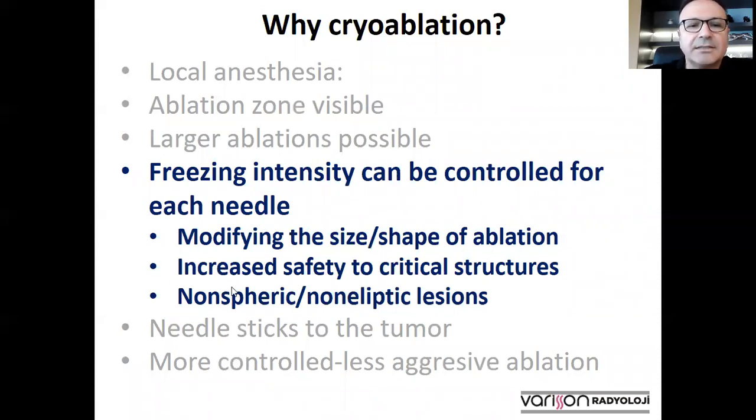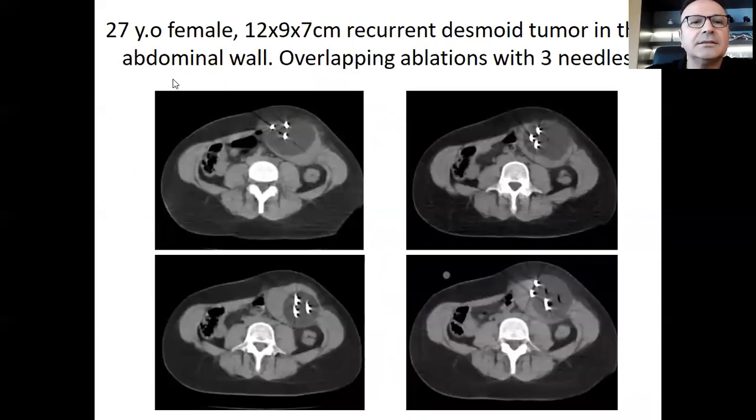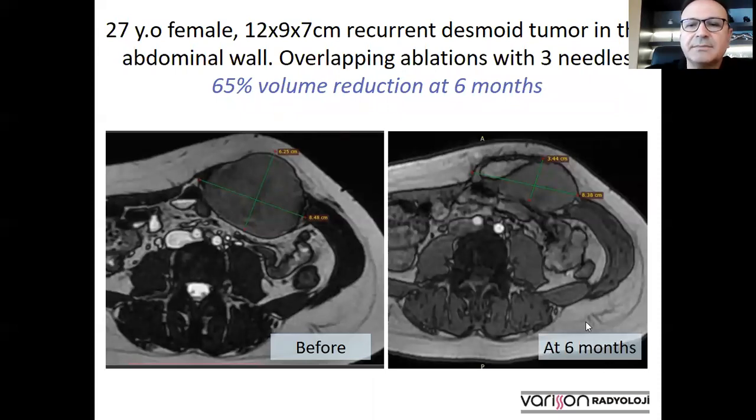This provides increased safety to critical structures and allows us to ablate non-spheric and non-elliptic lesions. In this 27-year-old female who had a 12 centimeter desmoid tumor in the abdominal wall, the lesion was not very elliptic, but by modifying the position of the needles, we performed overlapping ablations using three cryo needles and ablated the tumor completely. At six months, there was a 65 percent volume reduction, and the tumor did not recur afterwards.